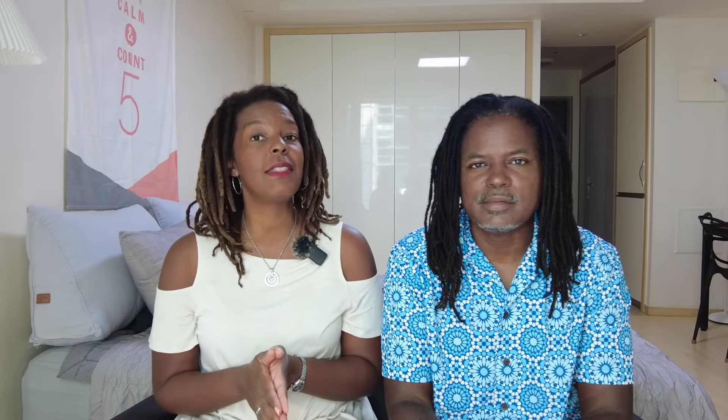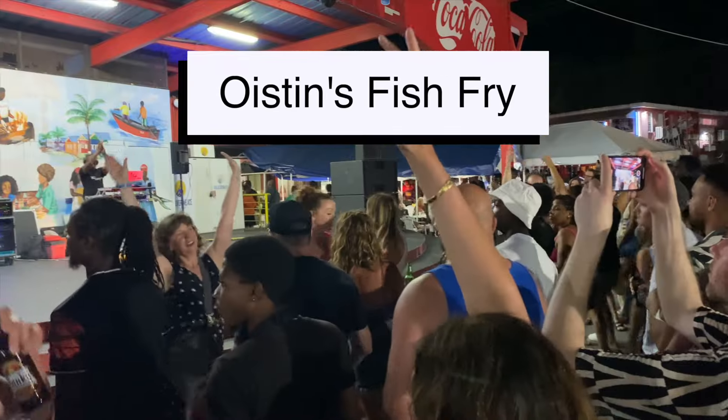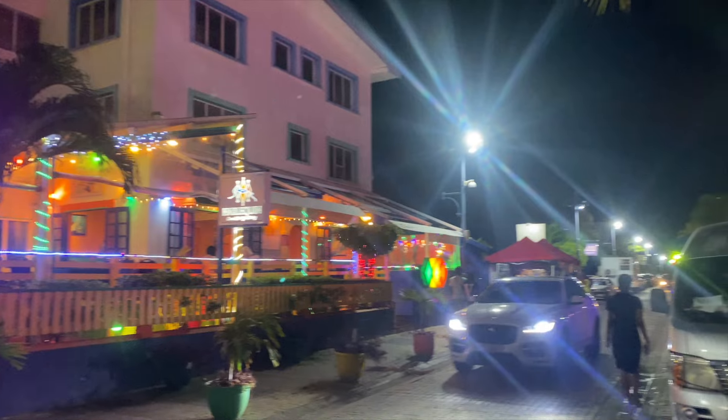You also have two nightlife options on this side of the island. You can go to Oistins every Friday night for the fish fry, and St. Lawrence Gap is available practically any other night of the week. Although minivans are the best way to get around the south side, outside of that you probably should rent a car, because navigating the rest of the island through public transportation can be a bit of a challenge.